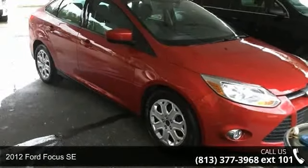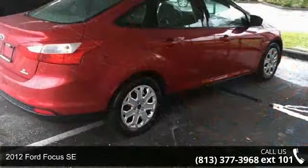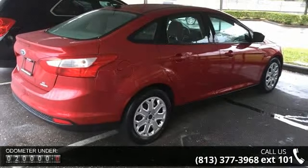Imagine yourself in this 2012 Ford Focus SE. This may be the set of wheels you've been looking for. Some of the top features included with this vehicle are the convenience package,